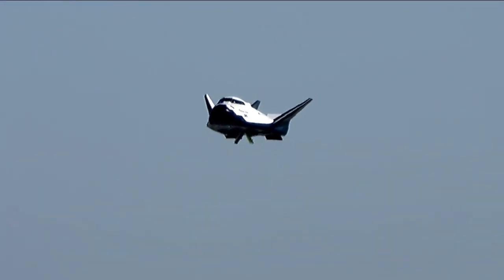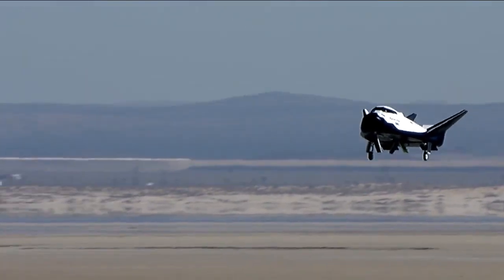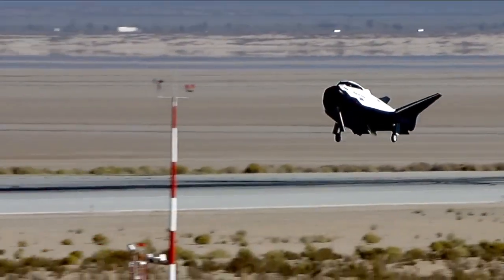We have the guidance, navigation, and control all on board the vehicle so that it knows how to fly itself back to the runway.